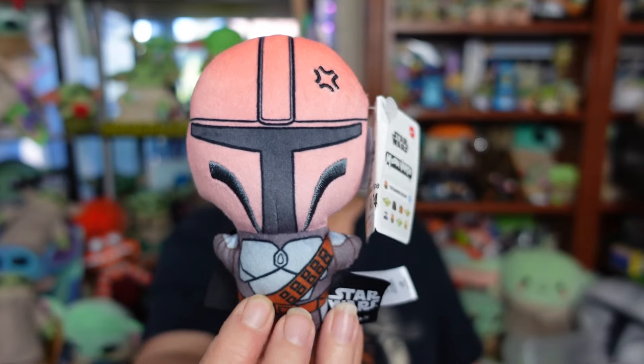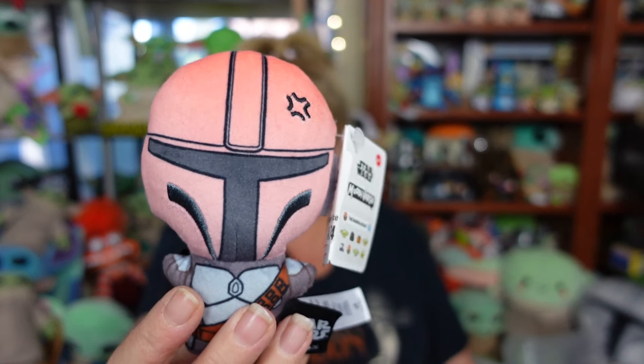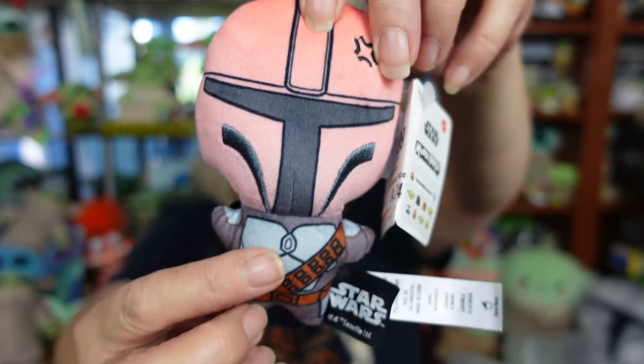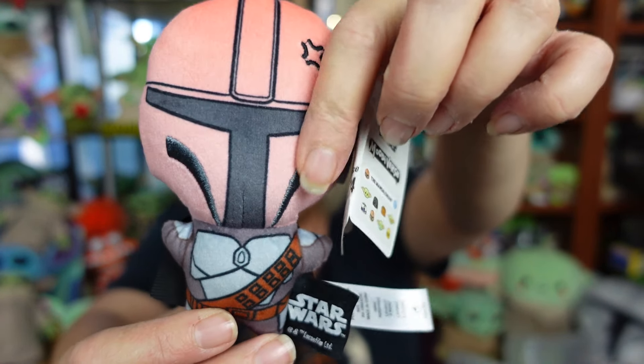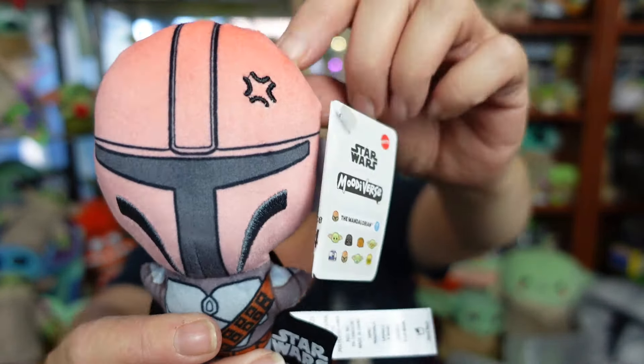We got Mando! We got an embarrassed Mando. His helmet is blushing because he's embarrassed. He's really, really super cute. He also has a cape. Not many details on the back of him. But yeah, screen-printed details on his face, a little bit of embroidery. He is super, super cute.